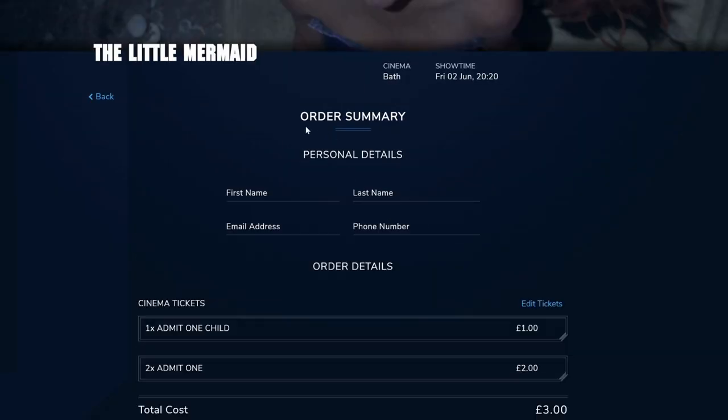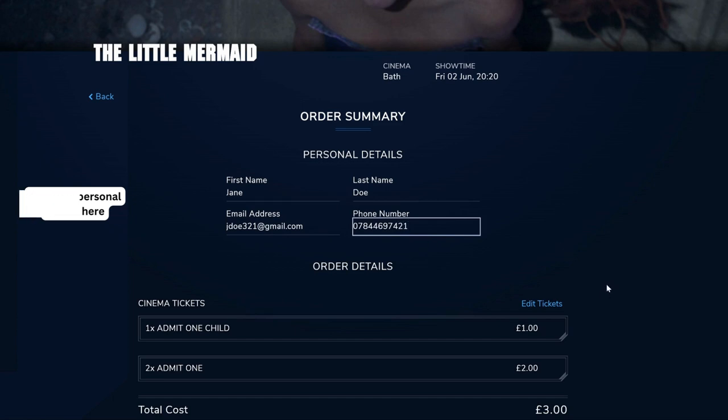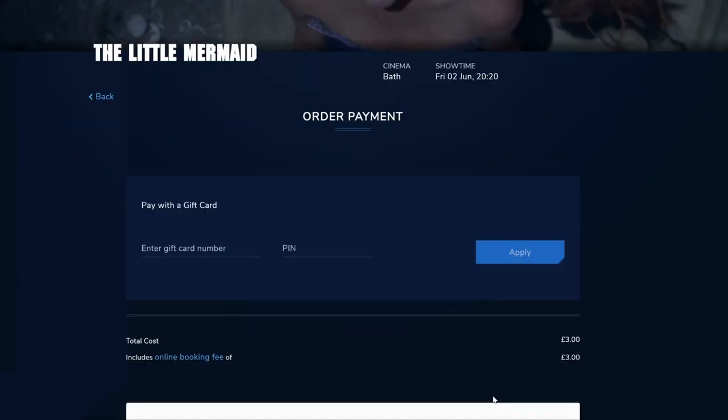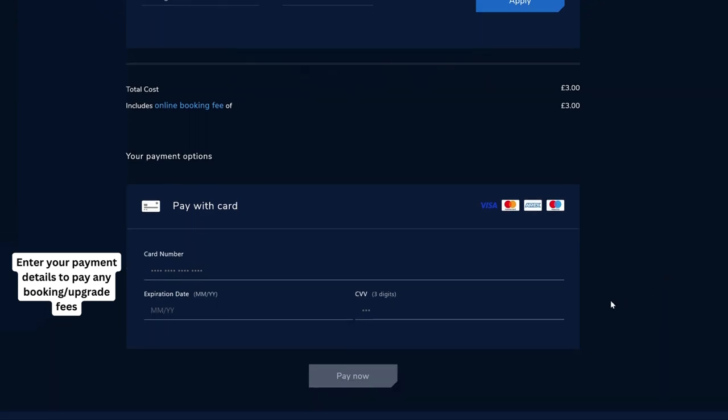On the next page, add your personal details. You will see here that all vouchers have been applied to your booking and the total booking fee payable. The cinema's online purchase terms and privacy policy apply. Click 'Next' to continue, then enter the details for your payment method in order to pay the booking fee and any additional upgrades.